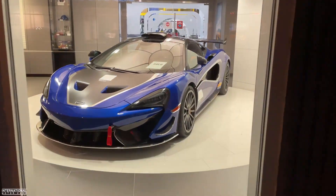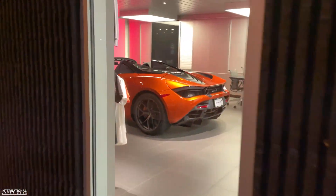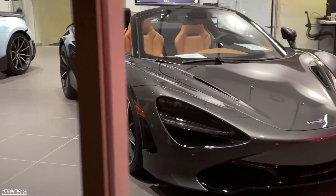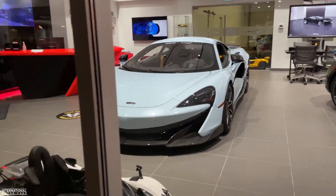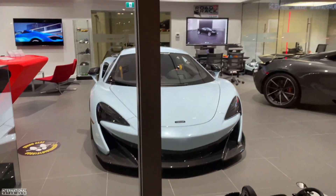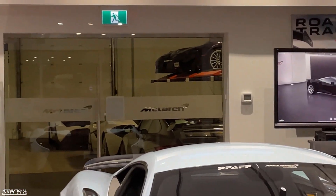So that is the new 620R. We've got the 720S Spider. This is the new 600LT — super sick. And we've got a Koenigsegg, and some cool stuff in the back.